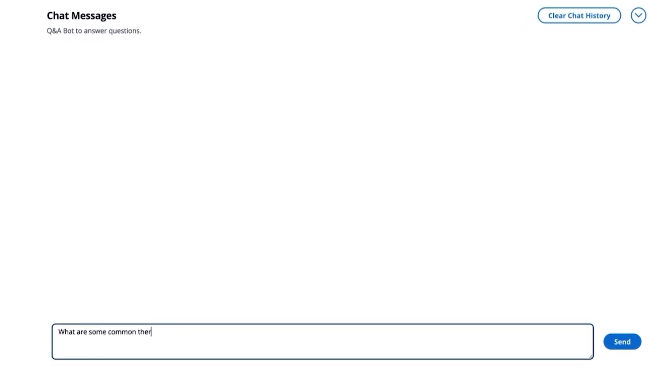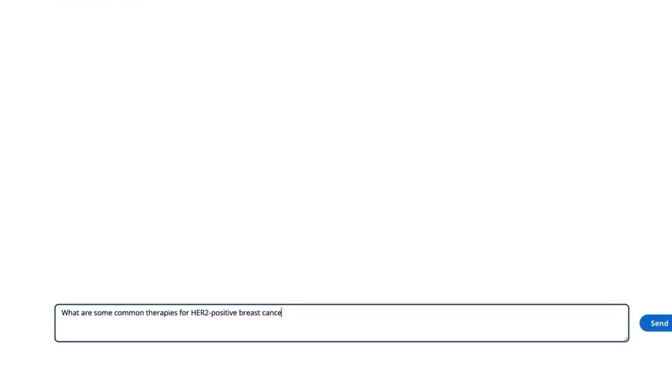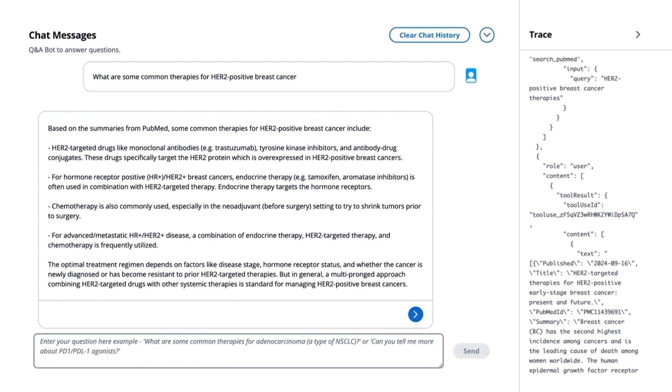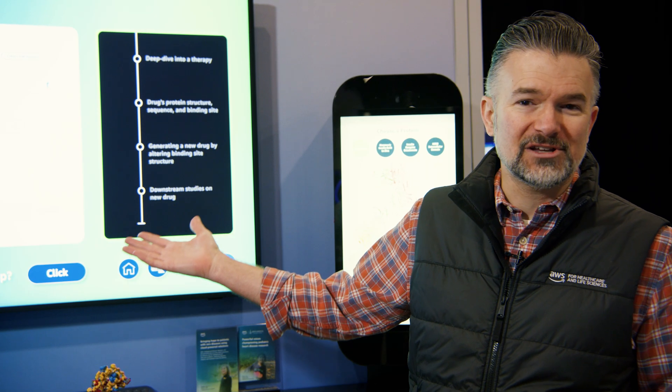Imagine if you were a researcher working on the next generation of breast cancer therapeutics. One thing you might want to do is learn more about the mechanisms of this disease and find some scientific information to guide your research. Using Amazon Bedrock and Bedrock Agents, we can build a tool behind the scenes to pull down research papers and extract the most valuable insights to guide your research.